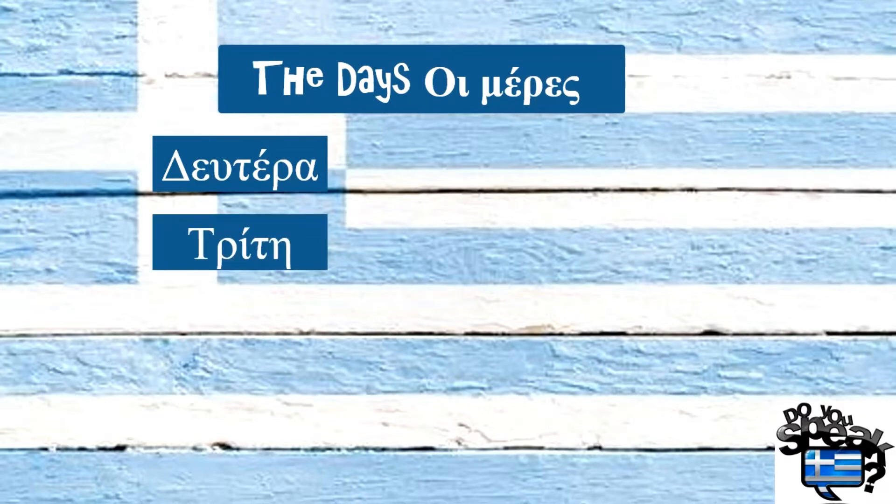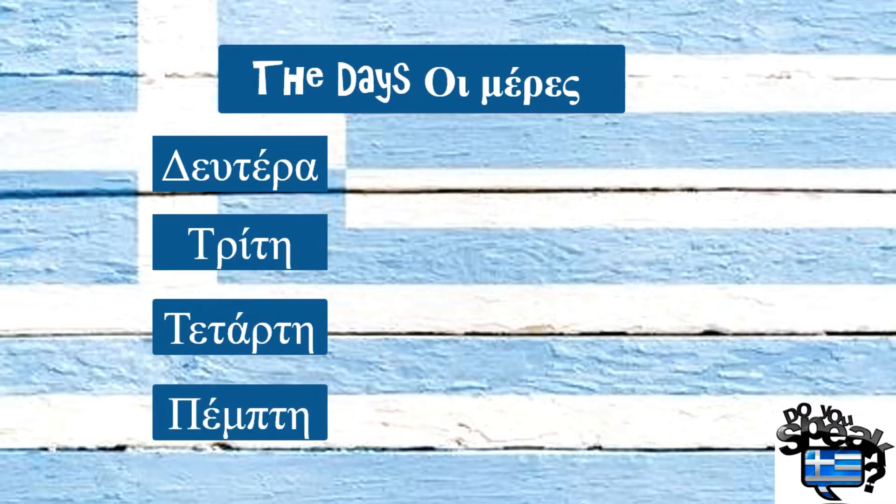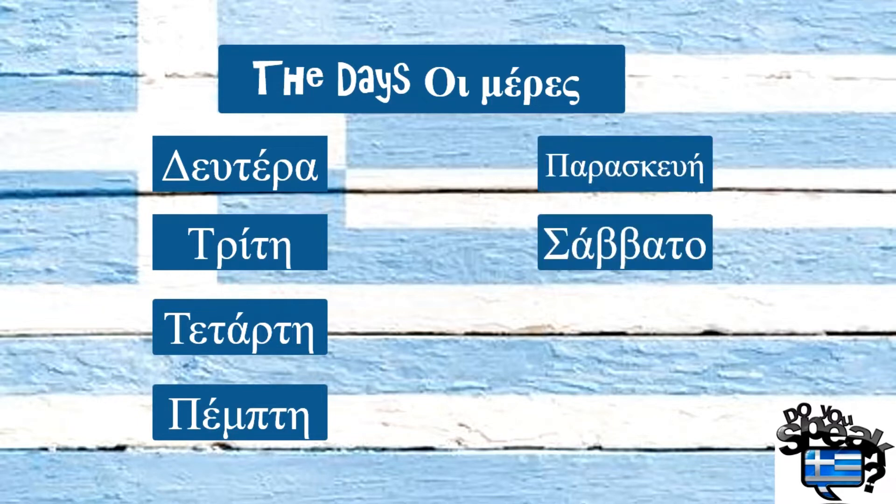So, let's get started with the days. Δευτέρα, Τρίτη, Τετάρτη, Πέμπτη, Παρασκευή, Σάββατο, Κυριακή.